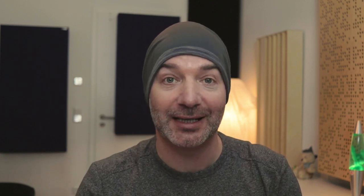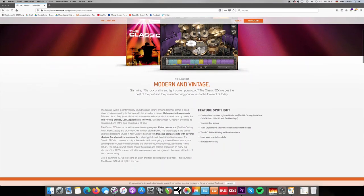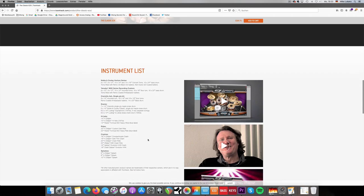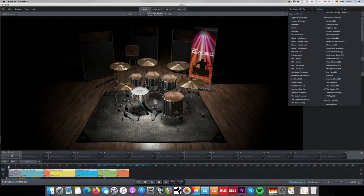Coming in at number five, the first EZX that works in Superior Drummer is the Classic EZX. This might come as a surprise, and I have to say that I ignored this EZX for quite some time until I stumbled upon it. And now, once I had it, I absolutely love it.